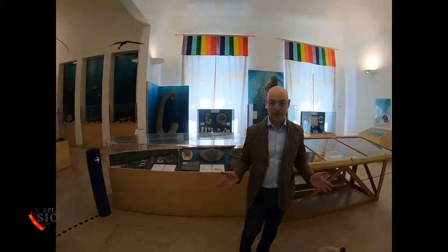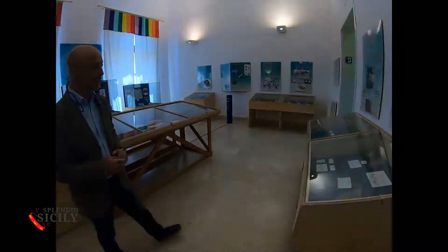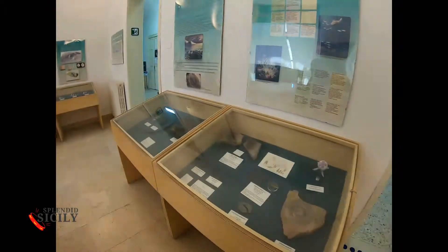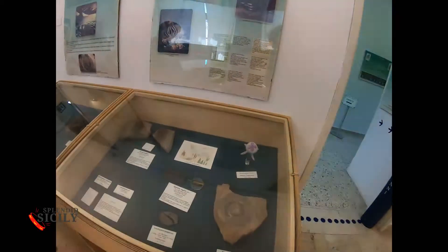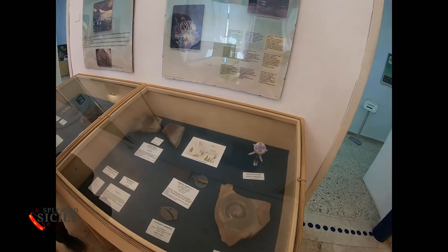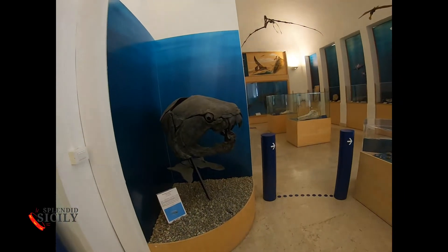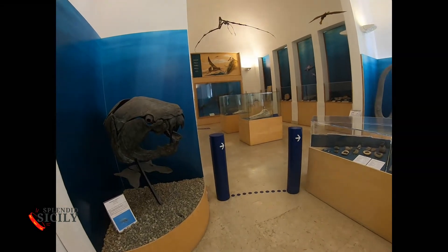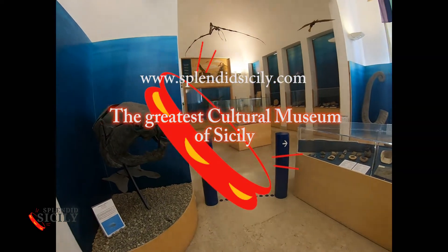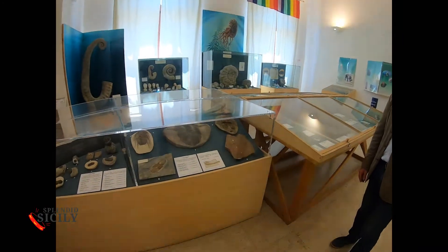Sicily of the temples, the amphitheaters, the baroque style, the Arab-Norman art, the 5,000 tombs of Pantalica, the Phoenician settlements, the Byzantine rock caves — surprisingly, also gives us this wonderful museum, another Sicilian masterpiece, like many other museums on the island. An infinite cultural heritage for this island, desired, loved and often conquered by people from all over the Mediterranean.